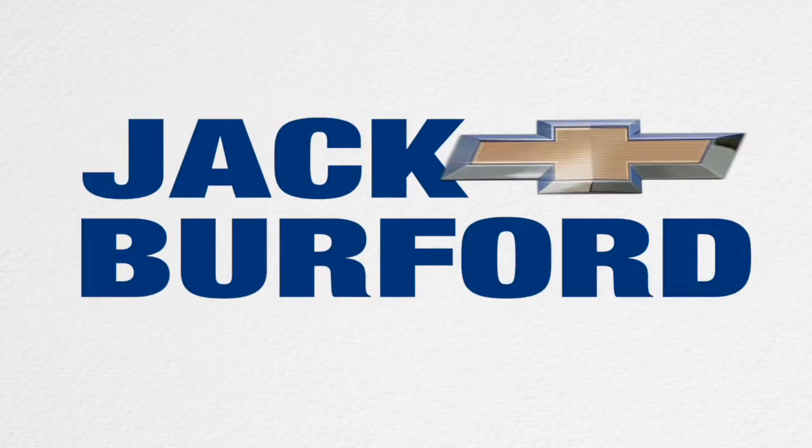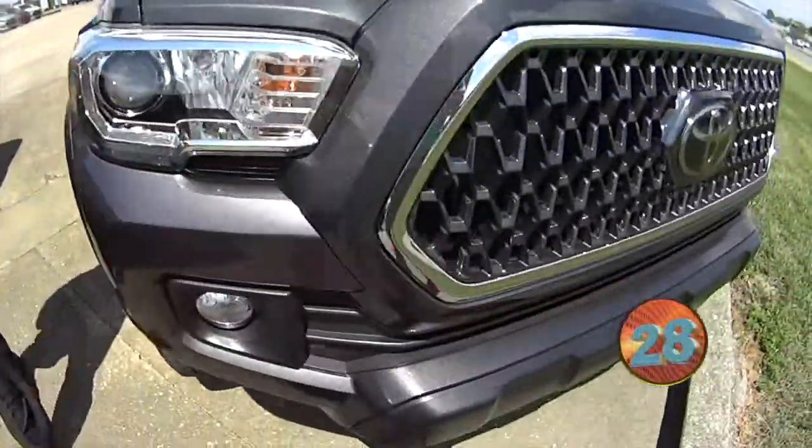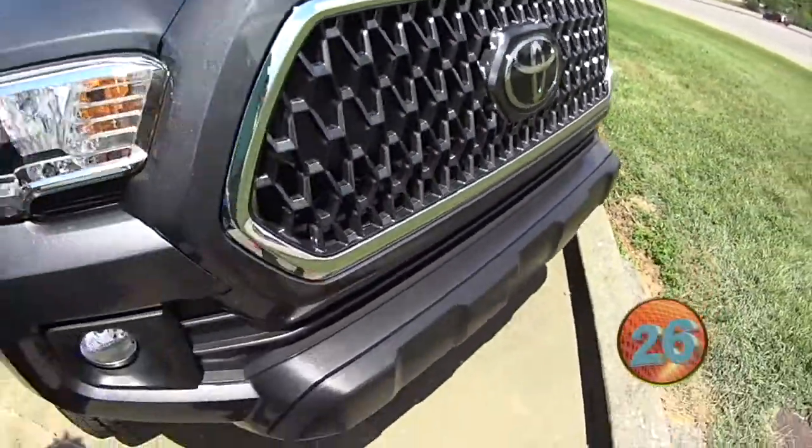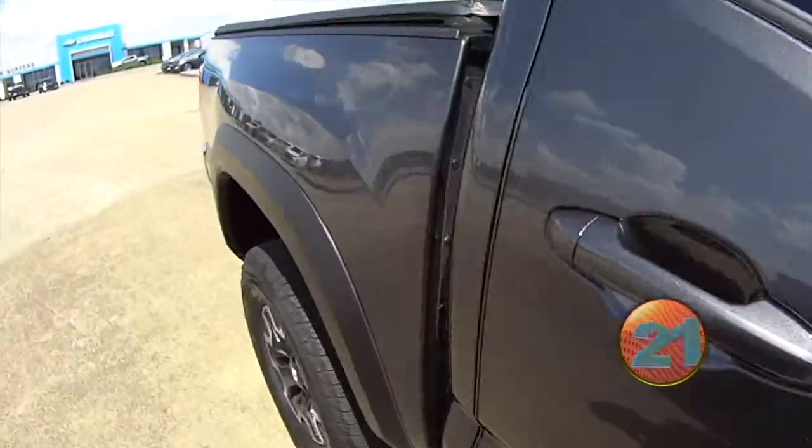Welcome to the Jack Burford Chevy 30-second walk-around. It's Caleb here at Jack Burford Chevrolet, standing out here showing you this nice Toyota Tacoma. We don't only sell Chevys here — we've got nice Toyotas too.